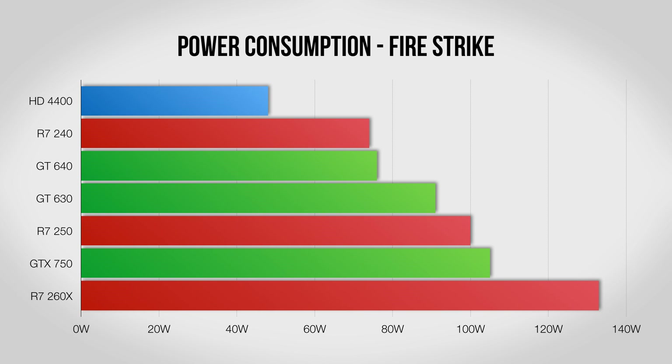While gaming performance is very important when you go out to buy a new graphics card, the amount of power it requires can also sometimes be a big factor. Here the Intel HD 4400 in the Core i3 easily wins, with the rest keeping things between 70 and 100 watts or so. As the only graphics card that needs external power, the system with a 260X pulls in a still reasonable 133 watts under load.